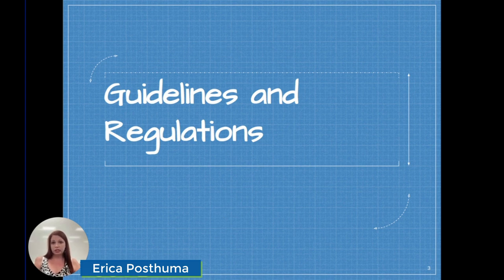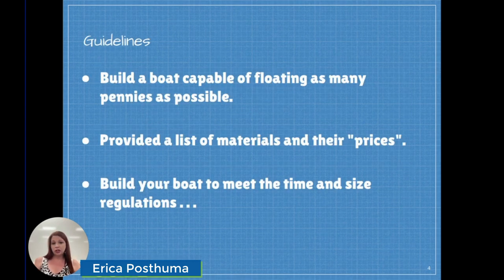These guidelines are quite simple and they can be adapted to your individual classroom needs. Essentially I just tell the students, hey, I need you to build a boat. These instructions are pretty vague and that's by choice. I simply tell the students they are going to build a boat that's capable of floating as many pennies as possible. They can use any of the materials I've provided to them, they need to keep track of how much they take and how much each item costs, and then they have to make sure that their boat meets the time and size regulations that I've set forward.